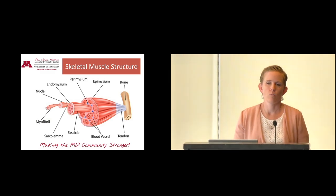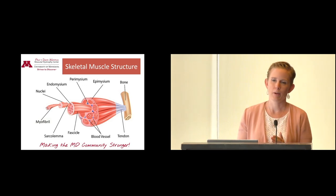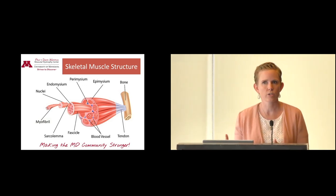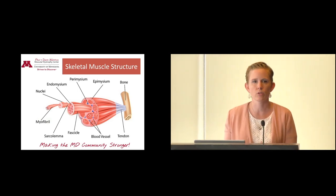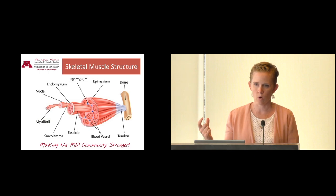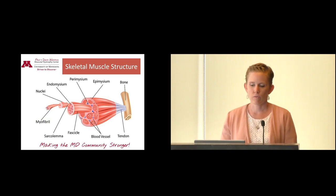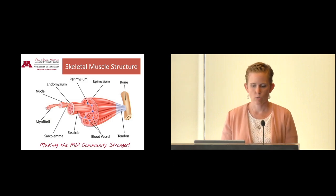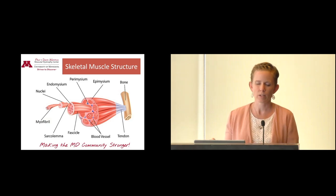Before we talk about exercise and what you can do going forward, we need to back up and talk about some anatomy and physiology so you understand what's going on and why exercise is a hot topic when you have Duchenne or Becker muscular dystrophy. This is the basic skeletal muscle structure. You can see that a big muscle attaches to the bone, which anchors it and gives it something to pull on to generate force. A muscle is a very contractile tissue with lots of different parts that help it contract.